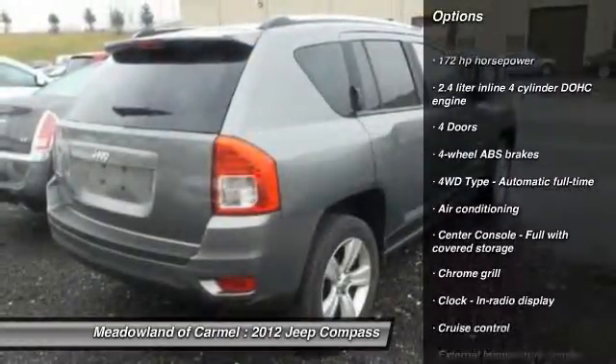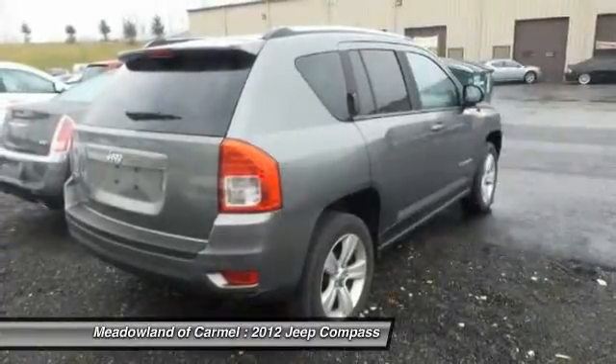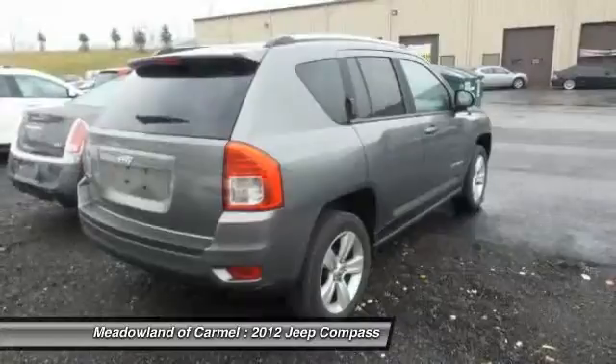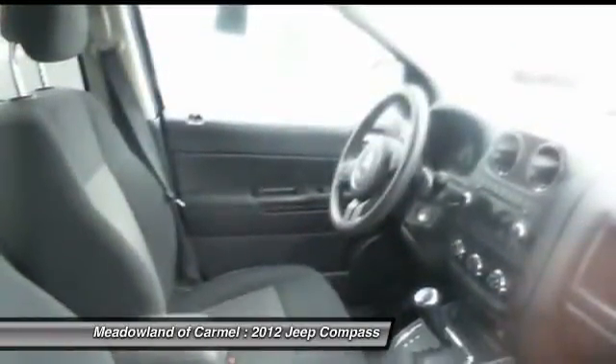Stability control, traction control, power steering, front air conditioning, cruise control, fog lamps, passenger airbag, power windows, remote power door locks, tachometer.